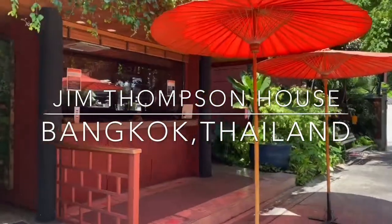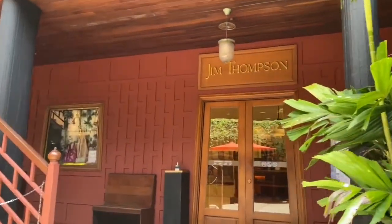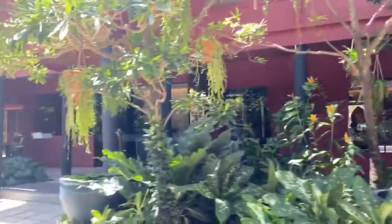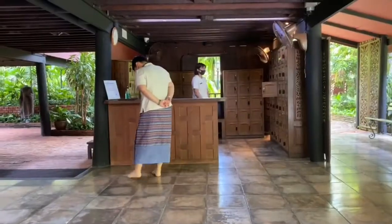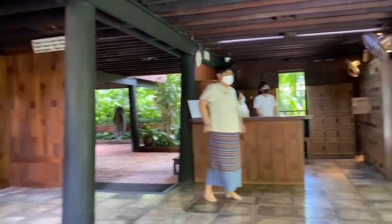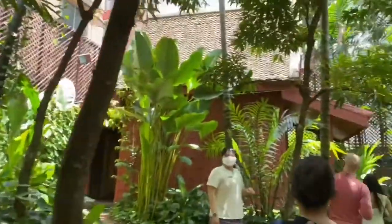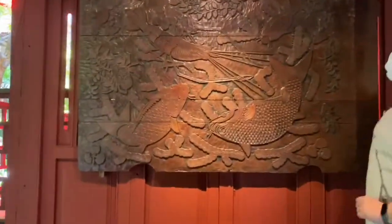Let's begin with the lifestyle of Jim Thompson — an architect, an avid art collector, and a businessman who revived the Thai silk industry in the 50s and 60s. Today I'll take you around the Jim Thompson House, which has been converted into a museum. It's a collection of six Thai-style houses reassembled in the center of Bangkok. First, we took a guided tour to better understand the history behind the house, the art collection, and the silk weaving process.